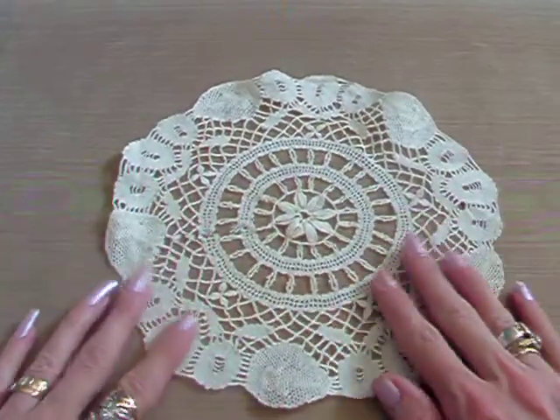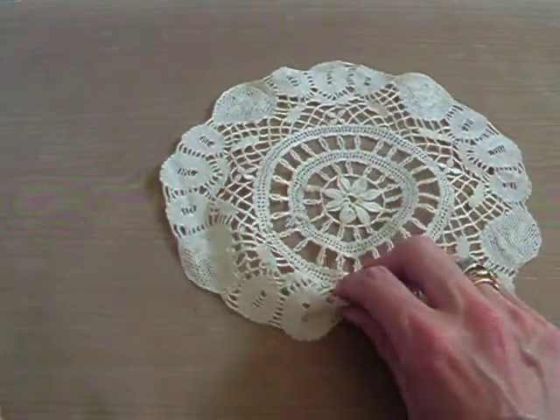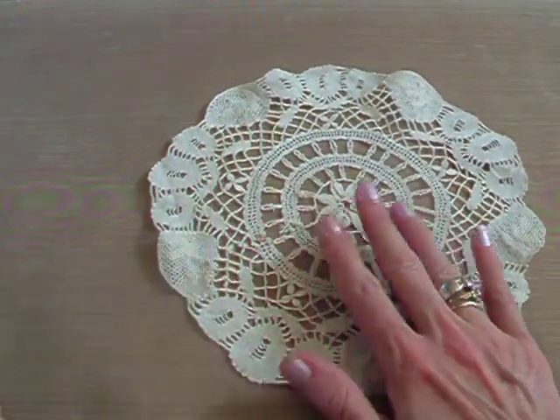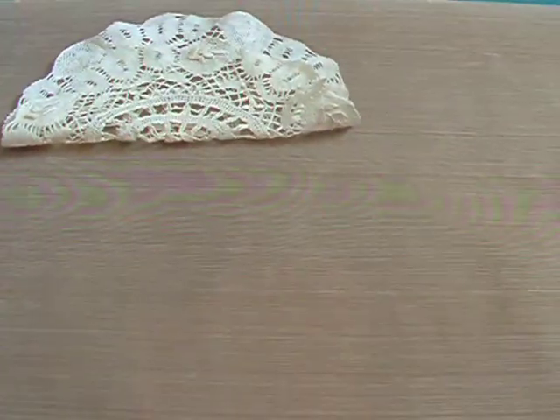I actually managed to find a few doilies today, so I'm quite happy. I found this one, which I think is really pretty — it's lovely and soft and it's cream. These were 20p each.